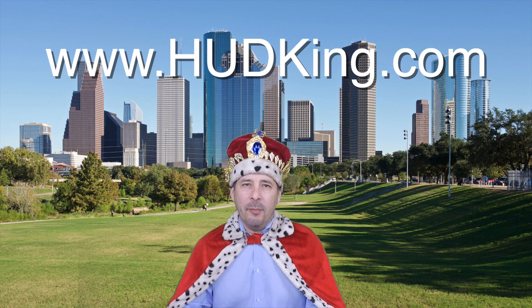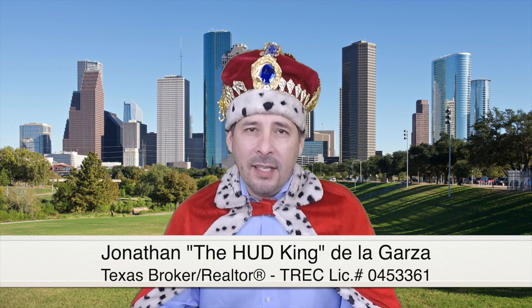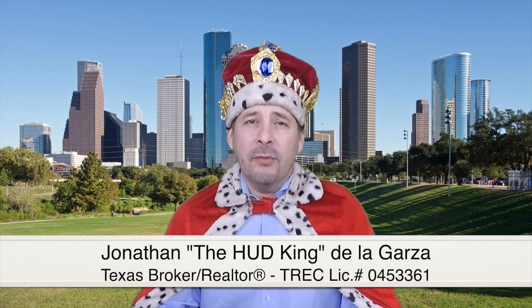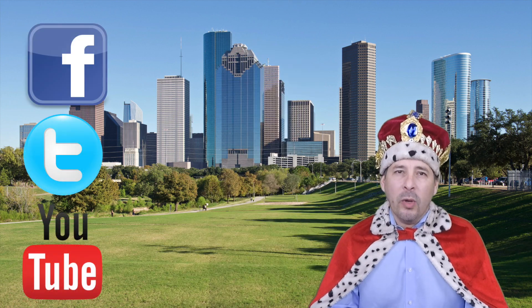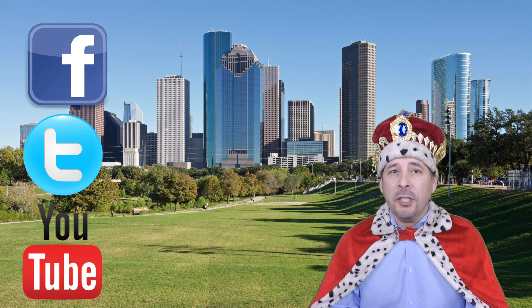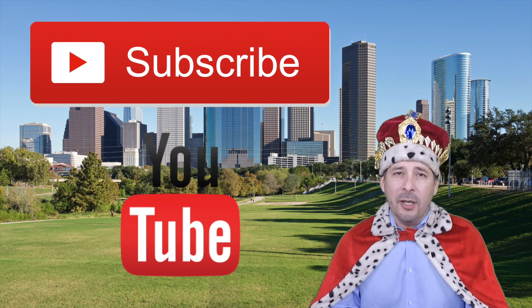Hi and welcome to hudking.com, your source for real virtual tours of HUD homes in and around the San Antonio and Houston area. I've been specializing in HUD homes since 1996 and in 2012 I started filming real virtual tours like the one you're about to watch. Connect with me by clicking on one of our social media links or if you're watching this video on YouTube, click the subscribe button to be instantly notified of new uploaded videos.